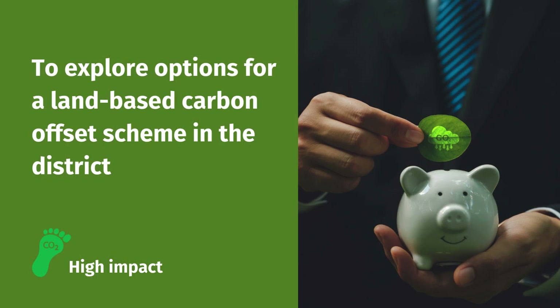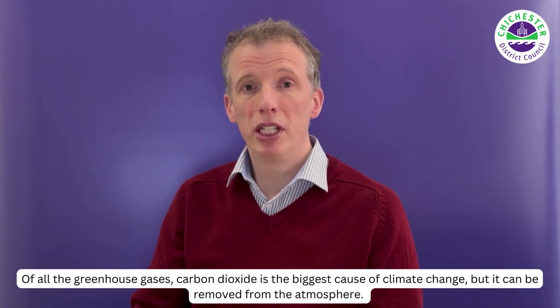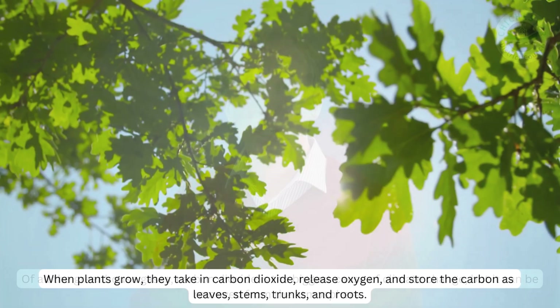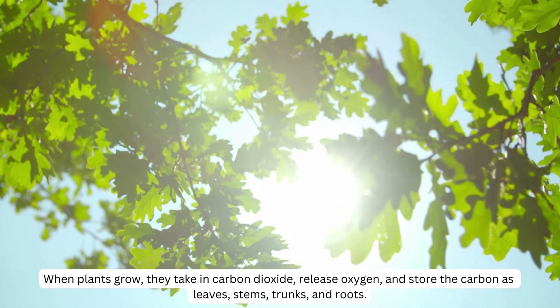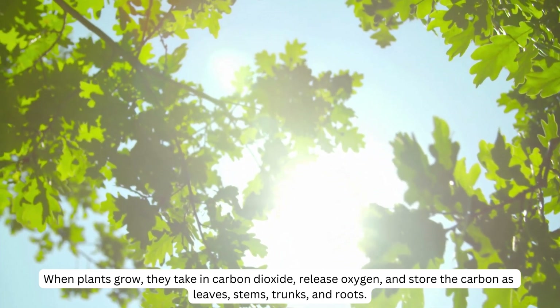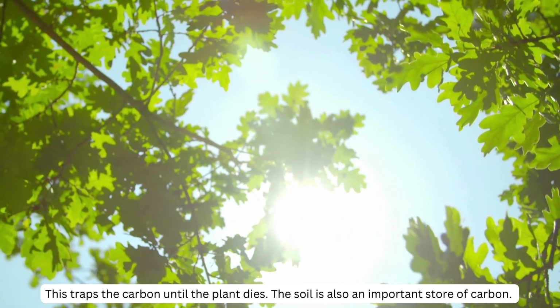The next project is to explore options for a land-based carbon offset scheme in the district. Of all the greenhouse gases, carbon dioxide is the biggest cause of climate change, but it can be removed from the atmosphere. When plants grow, they take in carbon dioxide, release oxygen and store the carbon as leaves, stems, trunks and roots. This traps the carbon until the plant dies.